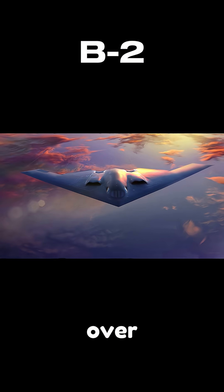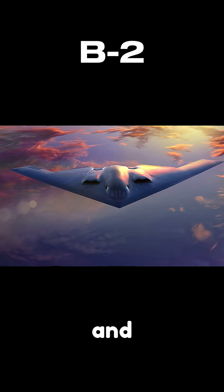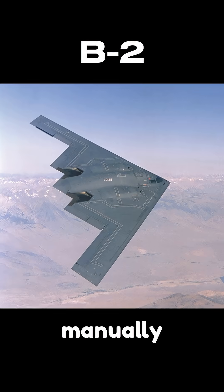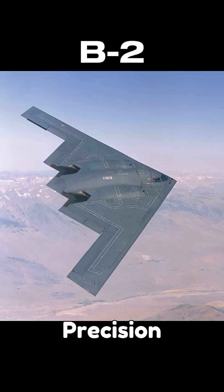Its massive range of over 6,000 miles allows it to strike targets anywhere on the globe without needing to refuel. Equipped with advanced avionics and defensive systems, the B-2 is capable of surviving in hostile environments. It can be flown manually or with automated systems, offering unparalleled precision and efficiency.